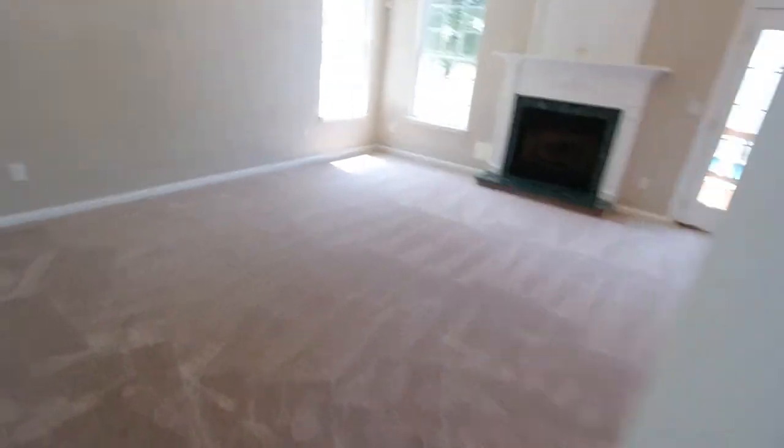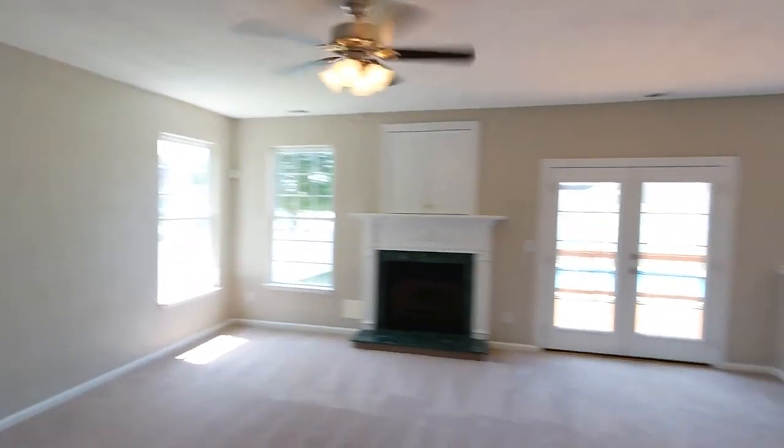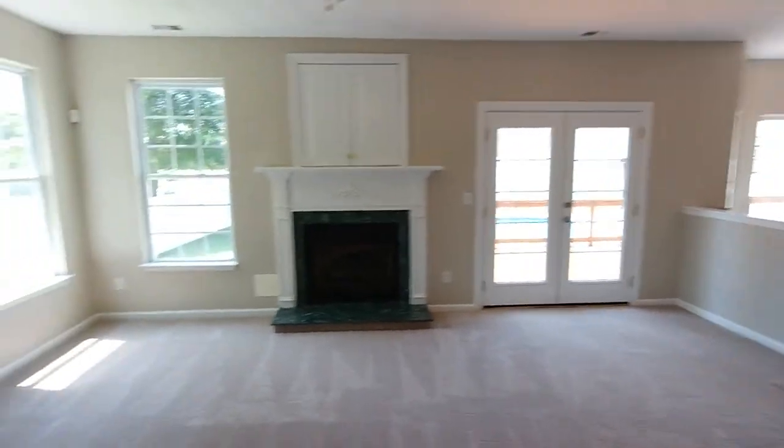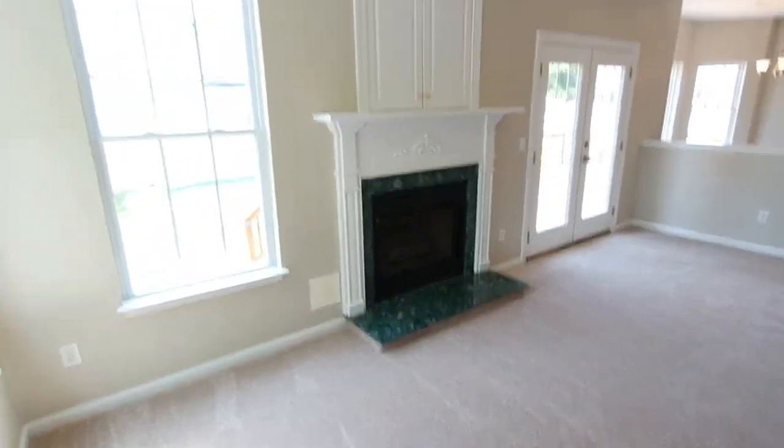There are two ways to get upstairs — this is one of them, I'll show you the other one as we make our way around. Fresh paint, all new carpet, and you'll see brand new appliances in the kitchen. Awesome great room here, just really generous in size, with a gas fireplace.